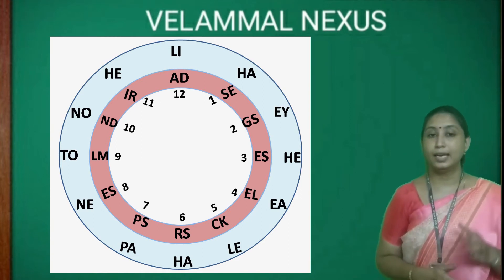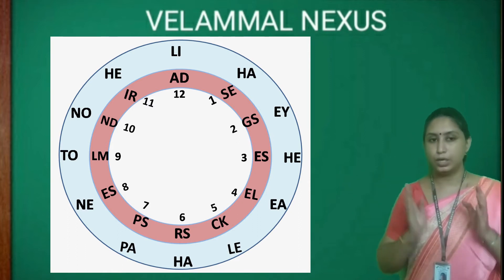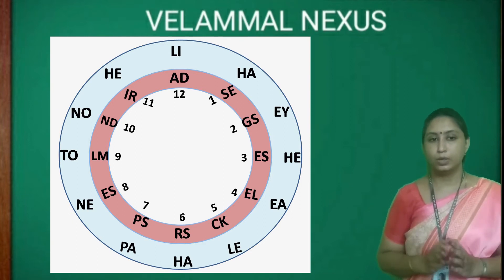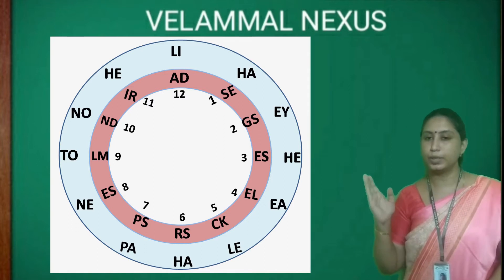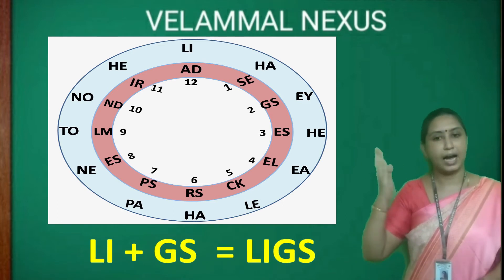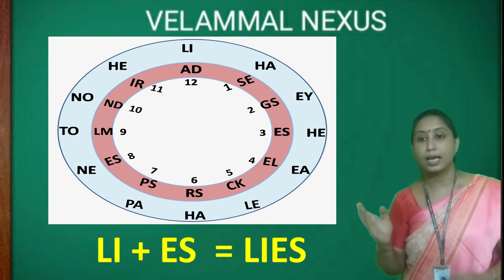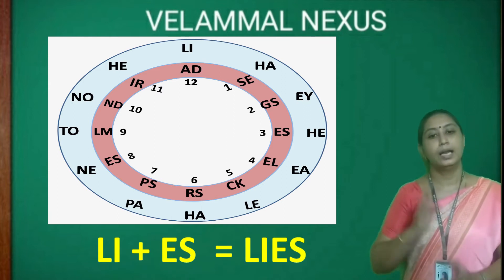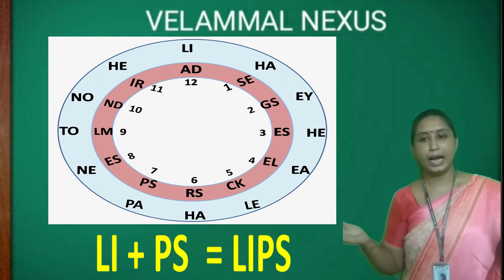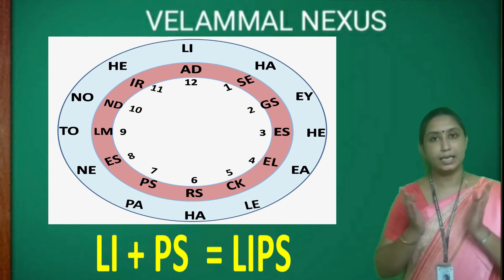Let's start with LI in the outer circle — this is the head portion of your word. Now, look into the inner circle to find the appropriate tail portion. Look into each number in the clock and match the letters with LI. LI and SE — it doesn't make sense. LI and GS — not correct. LI and ES gives 'lies', but it's not a body part. Let's continue the search. In number 7, we have PS. When we join LI and PS, we get LIPS — yes, it is a body part.